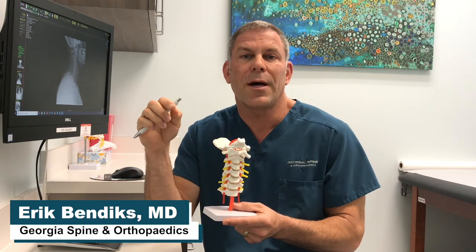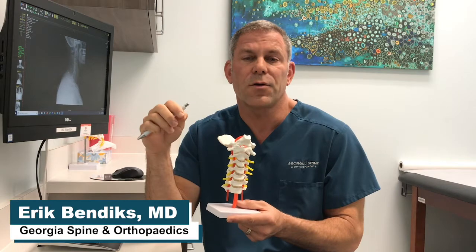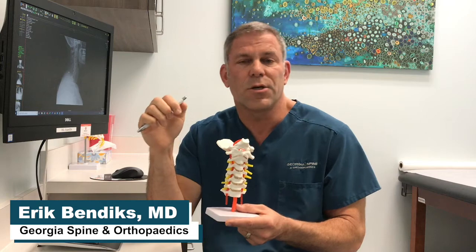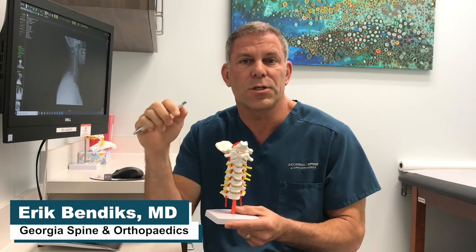It's important to keep in mind that if for some reason a patient doesn't have good success with the procedure, here at Georgia Spine and Orthopedics we can still offer them the next step in the continuum of care, which would be an artificial disc or a disc fusion.